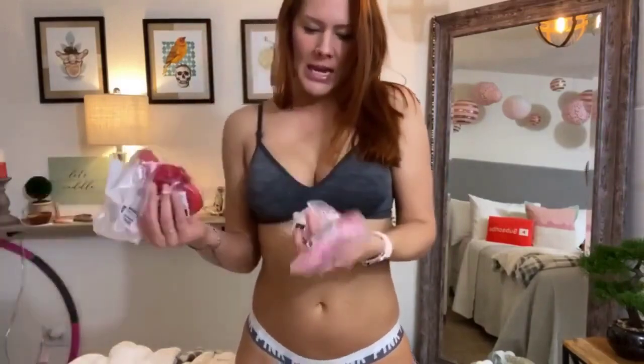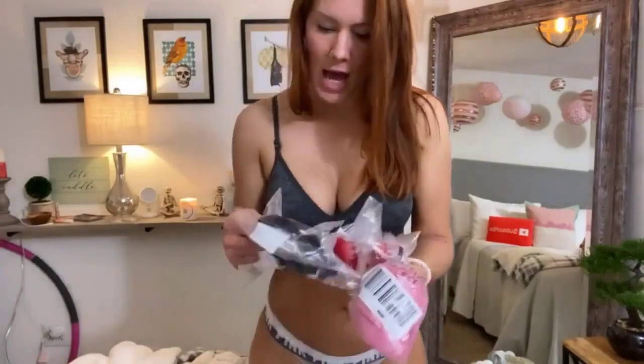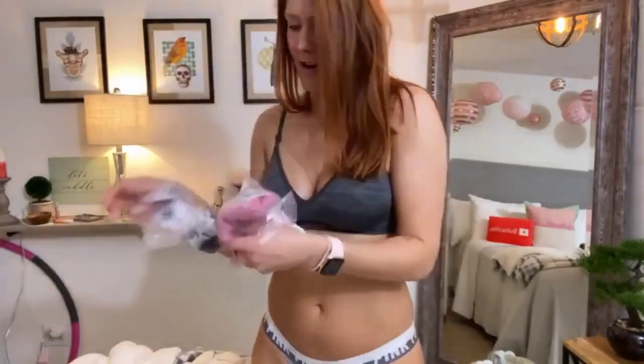They're all like pink and red, which I thought was perfect for Valentine's coming up. I've got a black lacy pair here. So let's get started.